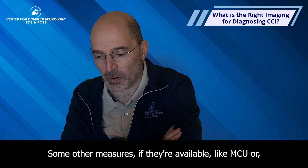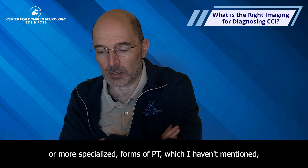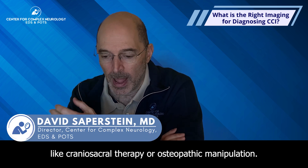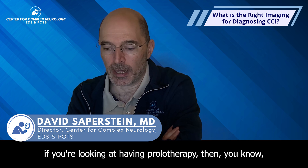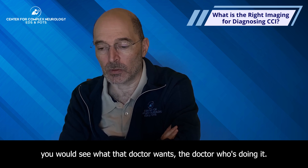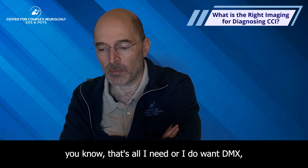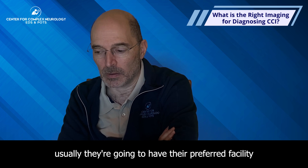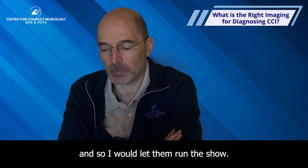Some other measures, if available — like MCU or more specialized PT such as cranial sacral therapy or osteopathic manipulation — are different things that could help. If you're looking at prolotherapy, see what that doctor wants. They may say the imaging you have is enough or they want DMX, and they'll usually have a preferred facility. I would let them run the show. There's also a lot of radiation from DMX.